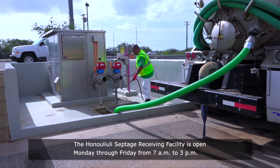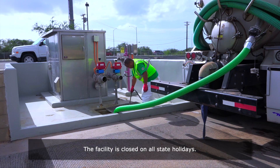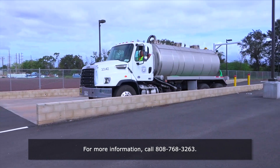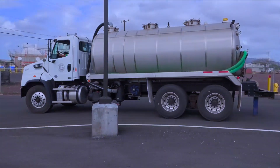The Hanauliuli Septage Receiving Facility is open Monday through Friday from 7 a.m. to 3 p.m. The facility is closed on all state holidays. For more information, call 808-768-3263.